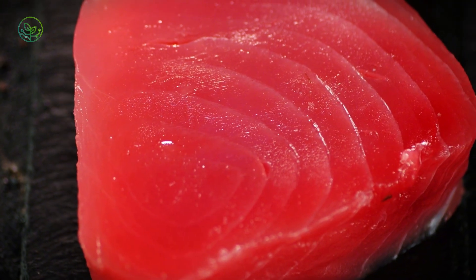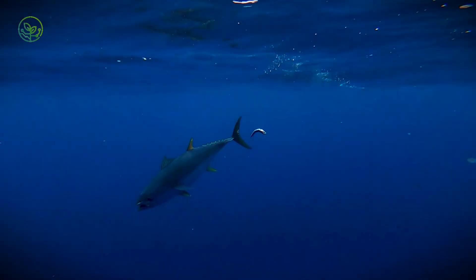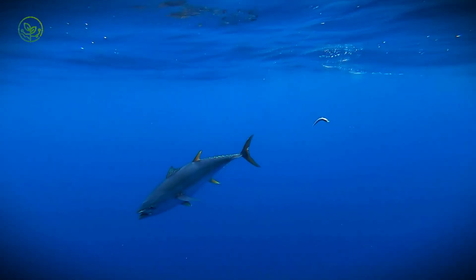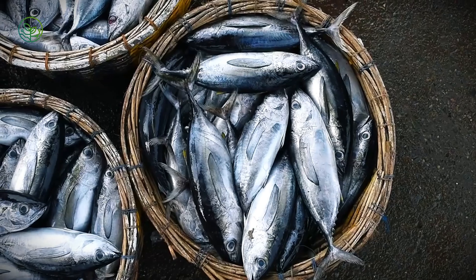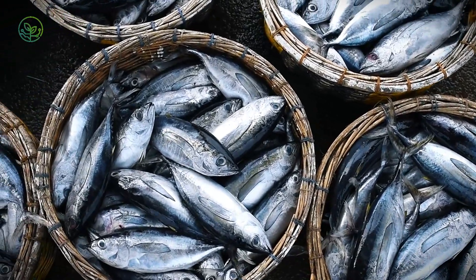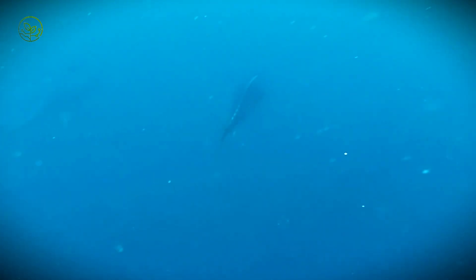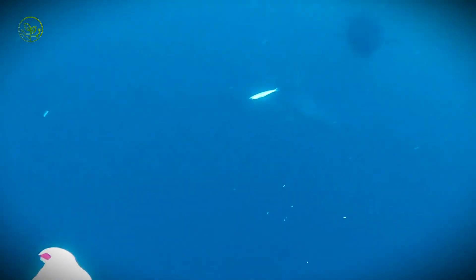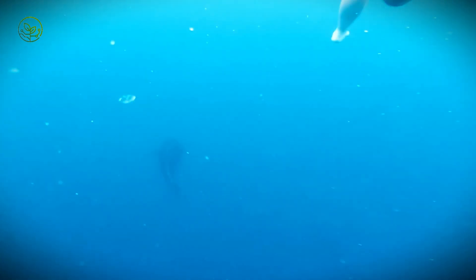Tuna are not ordinary fish. They are apex predators, built for speed and endurance, capable of swimming at nearly 50 miles per hour and covering thousands of miles in their lifetime. Their strength, resilience, and migratory nature make them both a prize and a challenge to catch. Unlike sedentary fish that stay near coastal reefs, tuna roam the deep blue expanses of the Pacific, Atlantic, and Indian Oceans, meaning that industrial fishing fleets must navigate some of the most remote and treacherous waters on Earth to harvest them.